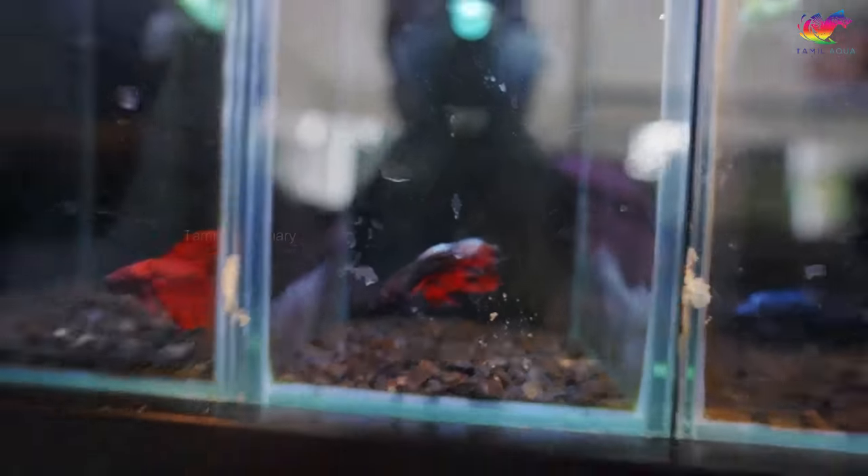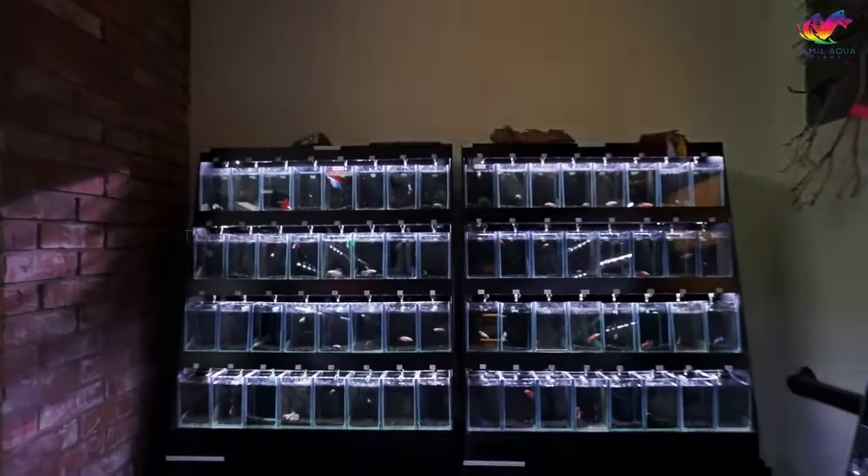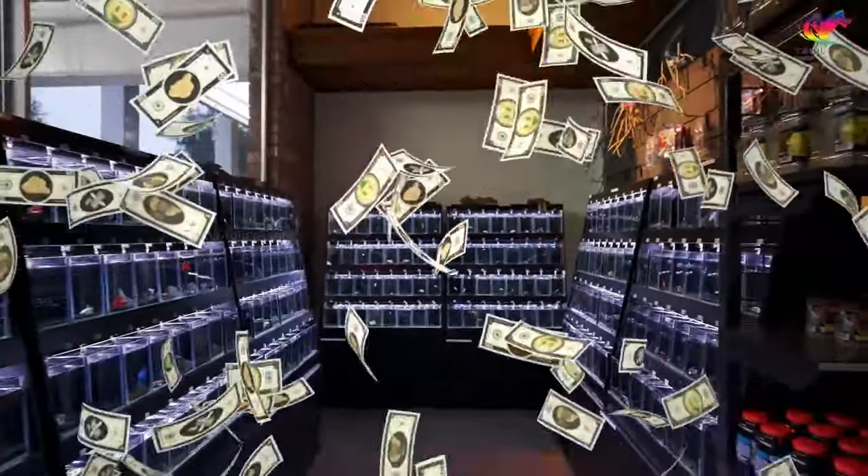In my 20 years of keeping and breeding betta fish, I'd never seen a fantail betta fish in person. I would have been a millionaire by now if I had been able to breed and create fantail betta babies.